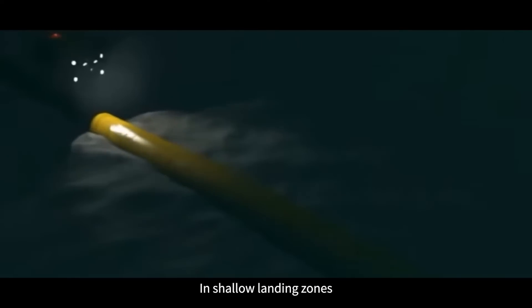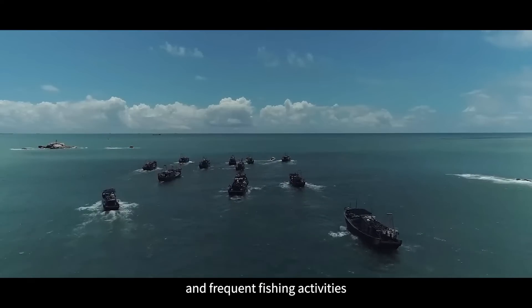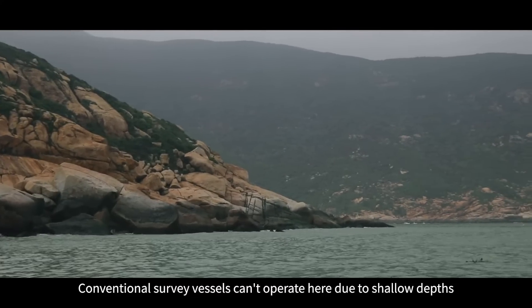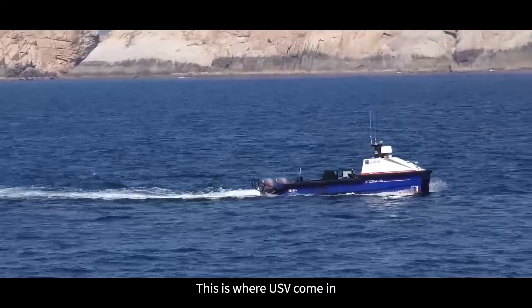In shallow landing zones, pipelines are vulnerable to tides, waves, and frequent fishing activities. Conventional survey vessels can't operate here due to shallow depths, leading to a lack of data. This is where USBs come in,